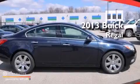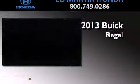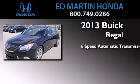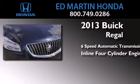This is a brand new 2013 Buick Regal. This car has a six-speed automatic transmission and an inline four-cylinder engine.